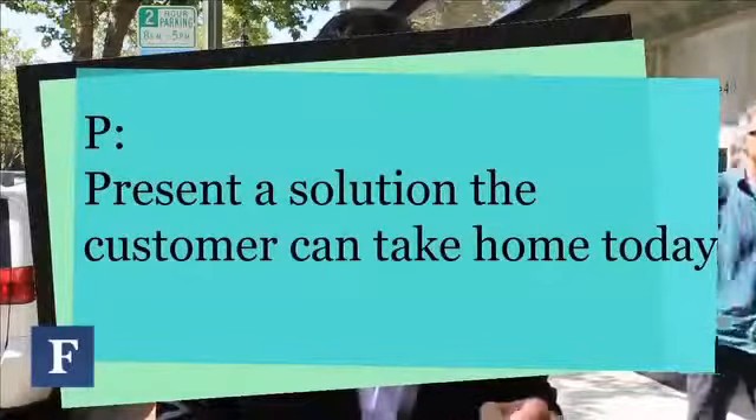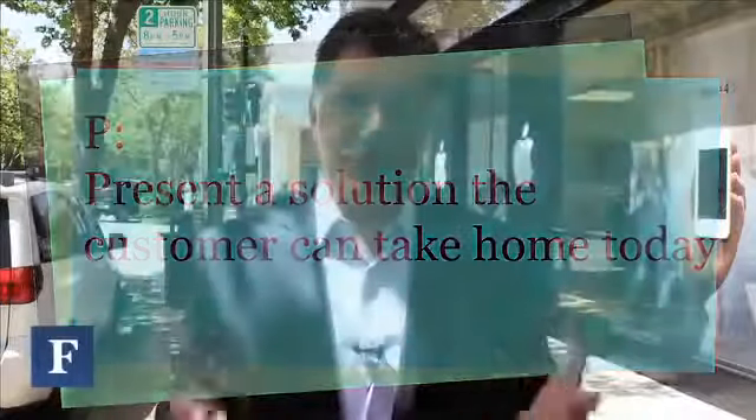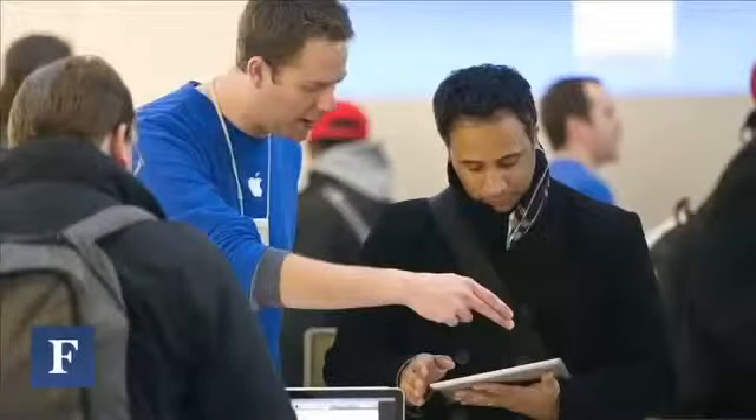The second P in Apple is the third step of service. P stands for: Present a solution the customer can take home today. I love this step because so few businesses actually do it. For example, if somebody is reluctant to put down several hundred dollars for an iPad today, a specialist might say, 'That's okay — why don't we sign you up for a free workshop to find out all the wonderful things you can do with the iPad.' So even though they did not sell the person a product, they still presented a solution the customer could take home today.